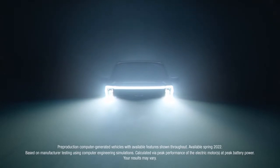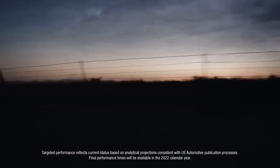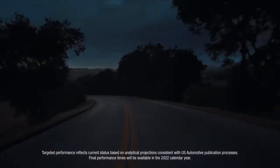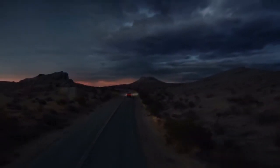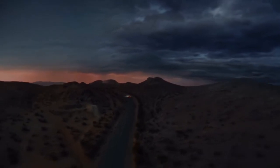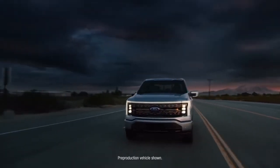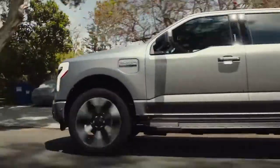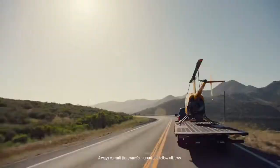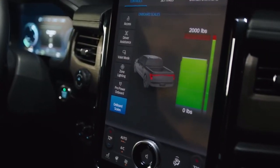It's got a targeted 775 pound-feet of torque. It's targeted to go from zero to 60 in the mid-four-second range. It's a driving experience that's pure unfiltered exhilaration from the moment you hit the accelerator. Oh, and it's an F-150. Introducing the all-electric F-150 Lightning — the smartest, most innovative F-150 we've ever built.